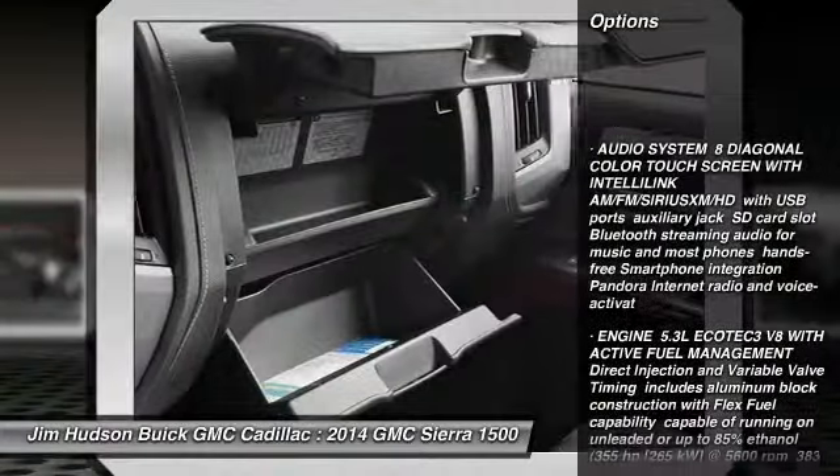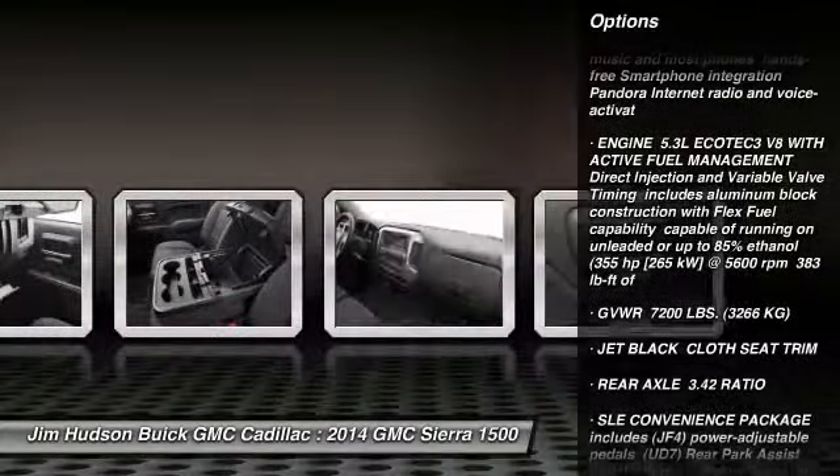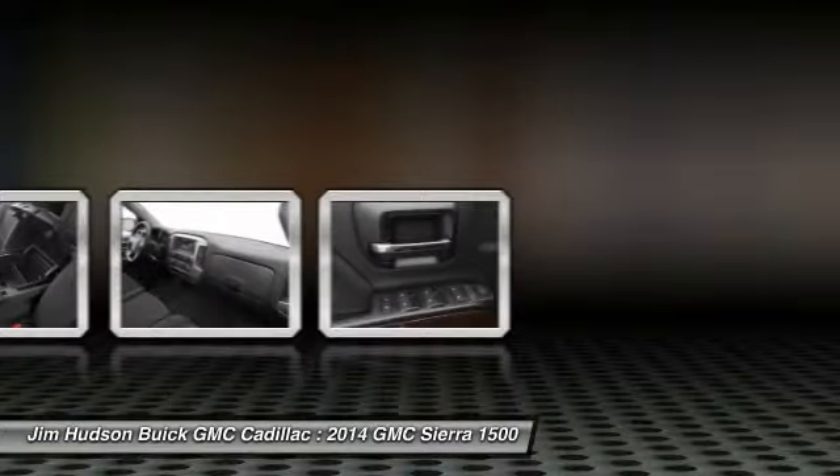Steering wheel audio controls, stability control, anti-lock braking system, traction control, air conditioning, adjustable steering wheel, power steering, driver airbag, floor mats, and keyless entry.